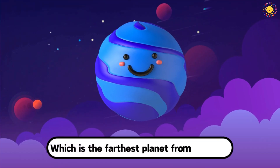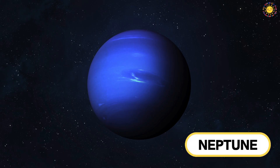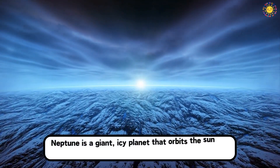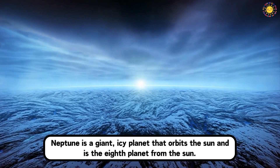Which is the farthest planet from the Sun? This is Neptune. Neptune is a giant icy planet that orbits the Sun and is the eighth planet from the Sun.